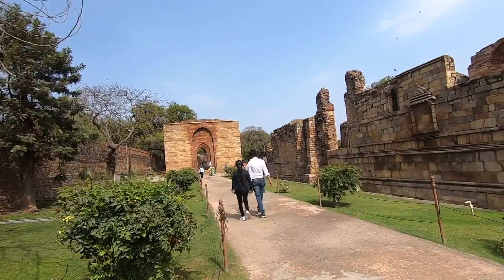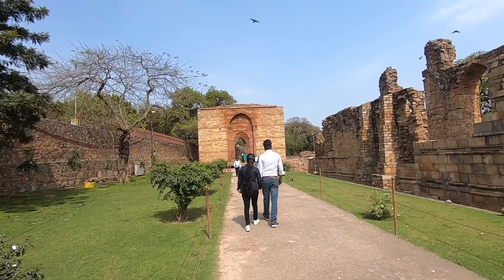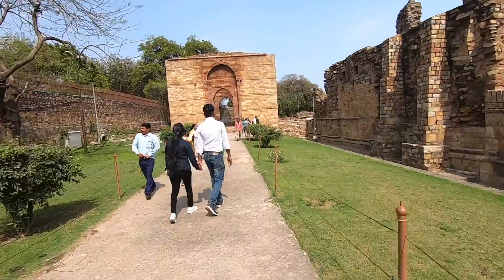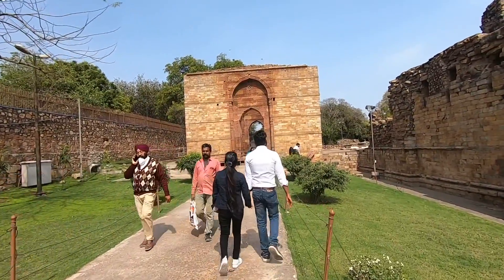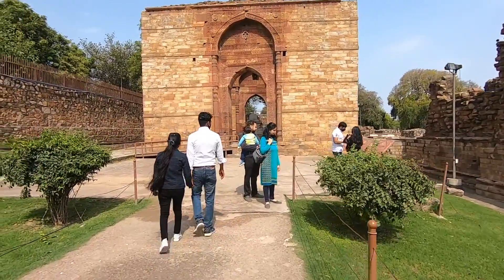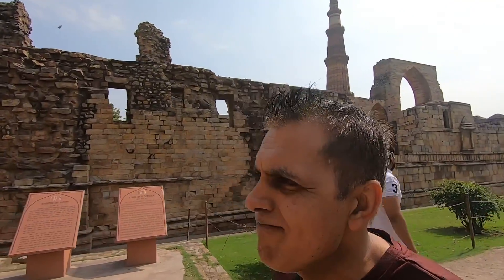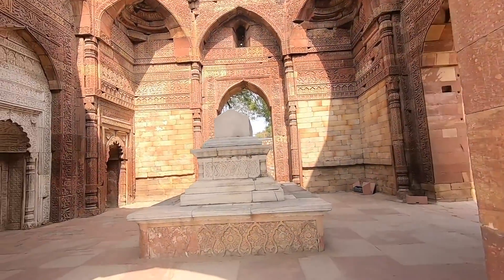So this is the tomb of Iltutmish, who was one of the great Sultans of Delhi. The Sultans of Delhi were those that predated the Mughals — the Mughals actually replaced the Sultans of Delhi. The first Mughal was Babur, then Humayun, Akbar, Jahangir, Shah Jahan, Aurangzeb, and after that it all fell flat really, because Aurangzeb stretched his kingdom too much — he ruled too big an area and his descendants couldn't handle it politically.